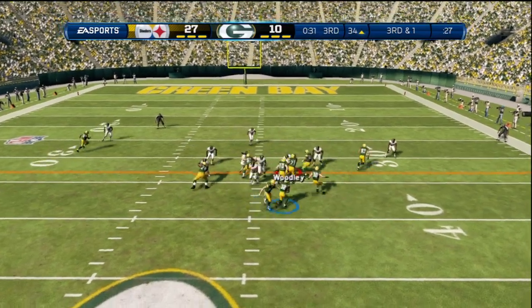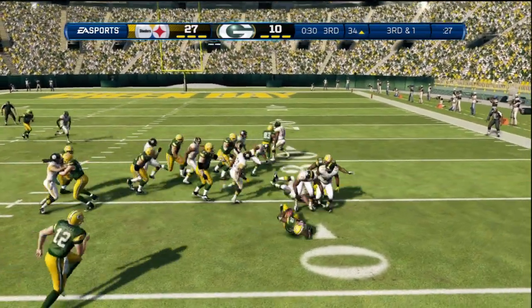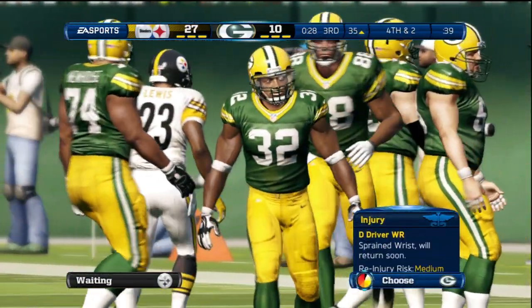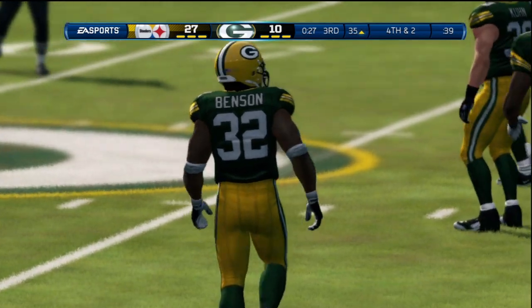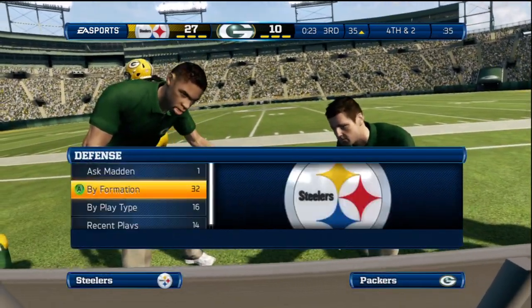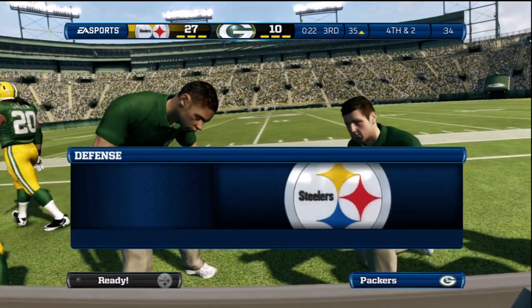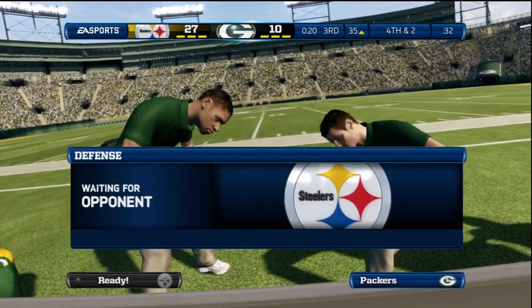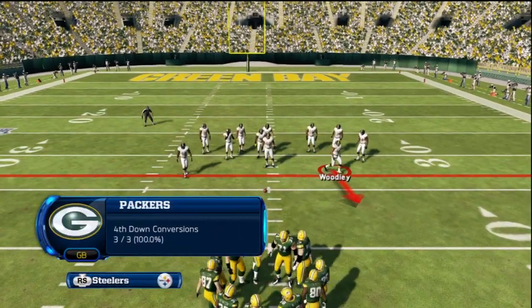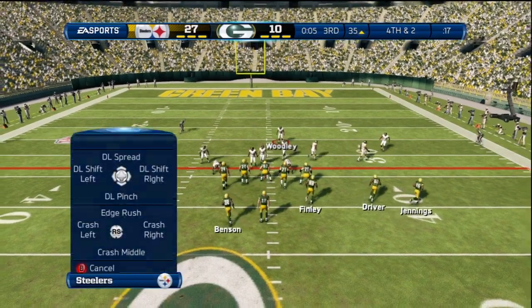Play number six coming up on this drive — Cedric Benson takes the handoff, one-yard loss on the play. Some good news on the injury: it does not appear to be as serious as we first thought and he is expected to get back into this game. Yeah, he's going to come back in — if he gets back out there, maybe he can change things around.